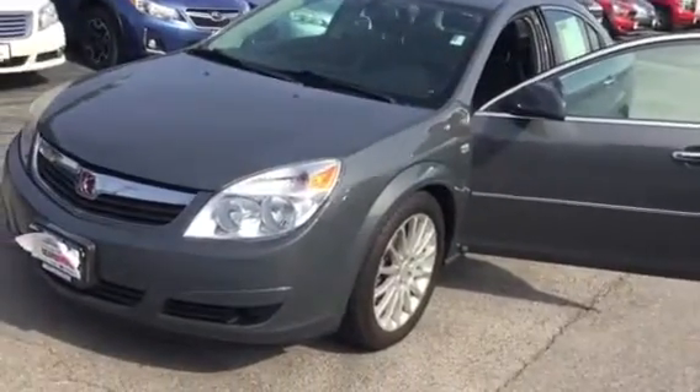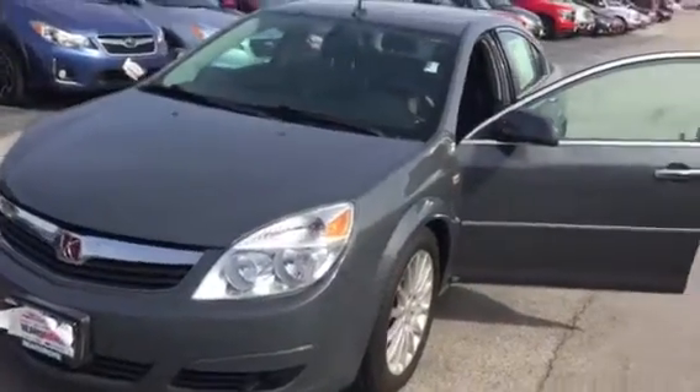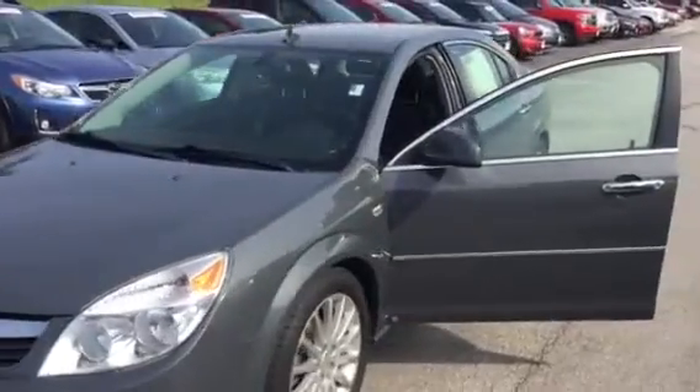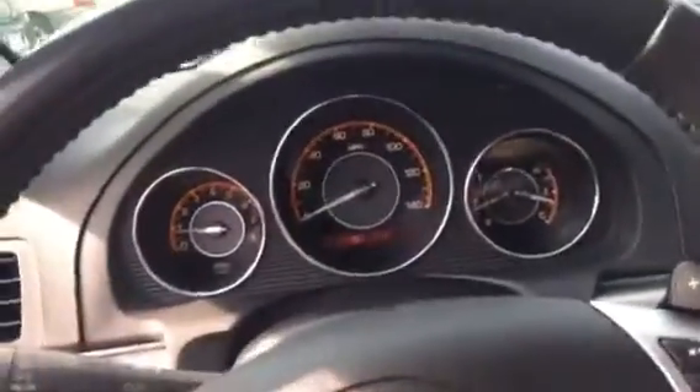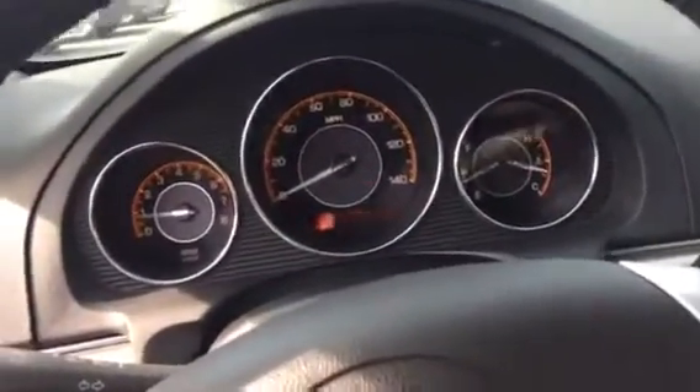Hey everybody, this is Ethan Dubois here at Beardmore Subaru. Today I'm going to be showing you around the 2006 Saturn Aura we have here. This is one of our bargain corner units, which means we deliver it at the lowest possible price to you. We put it through a safety inspection. There's no certification behind it, so no warranty with the vehicle. We just ensure that it starts, stops, and steers.